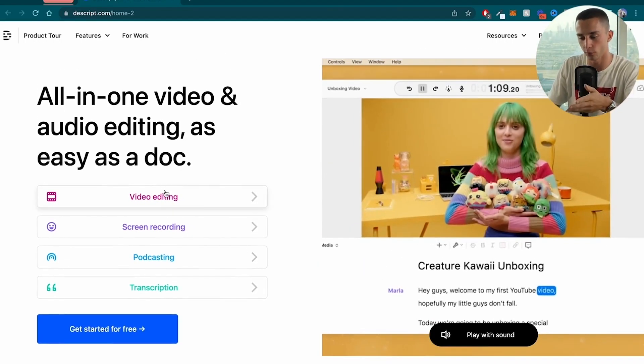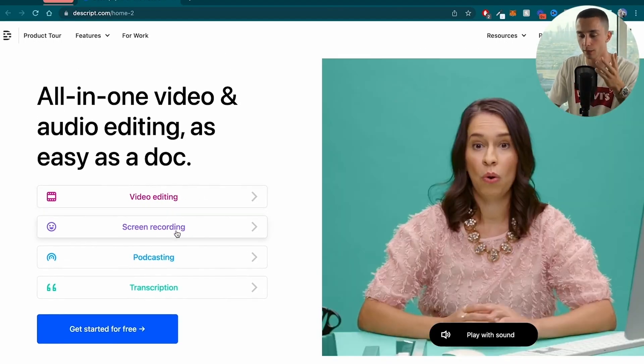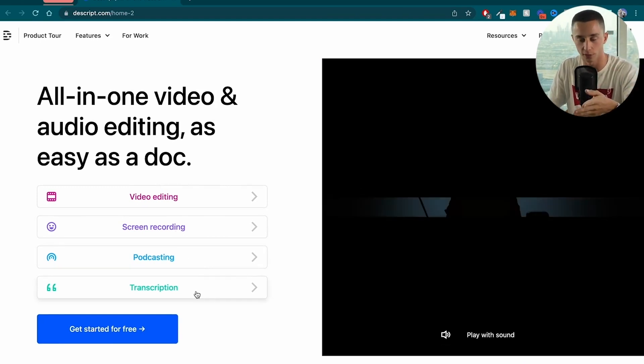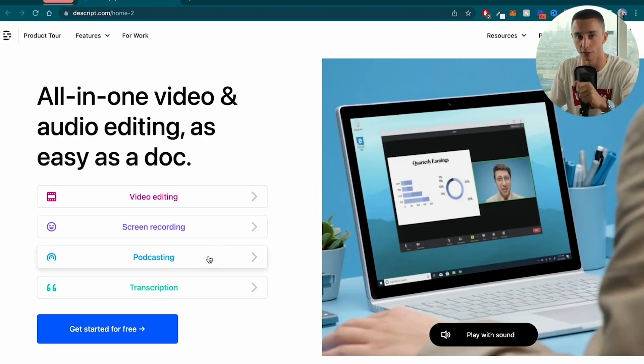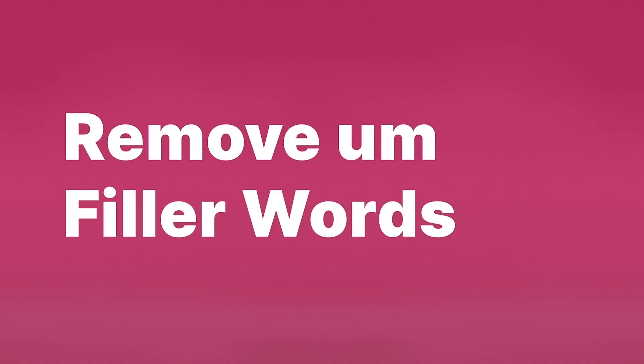Tool number two is Descript. Descript is an insanely powerful video editing software that's online and powered by artificial intelligence. Here we are on Descript's website — it gives you examples of what you can do: video editing, screen recording, podcasting, and transcription. This doesn't even give you a hint of just how powerful the tools are included in their app. I'm actually thinking of getting my YouTube editors to start using this because it will honestly save them so much time and save me a few hours of billing as well.